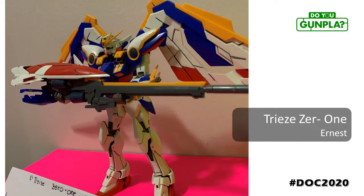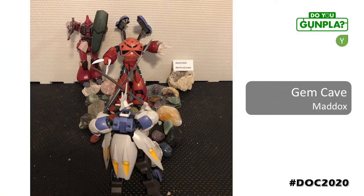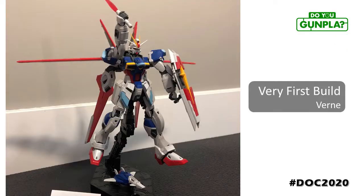Built and panel lined. Ernest described his Wing build as fun — looking great, keep it up. Youth builder Madden is already building dioramas with action and a story, battling it out in a cave full of gems. I'm pretty sure not everyone is going to walk out of there alive. Vern started building after watching his son enjoy the hobby. Glad to see you enjoy the hobby yourself. Great work on the RG.